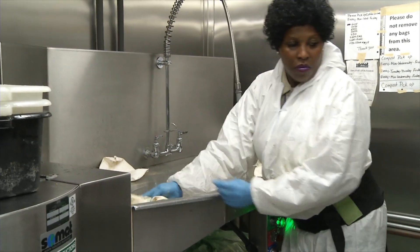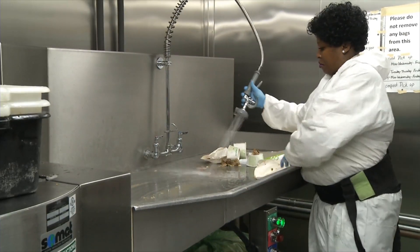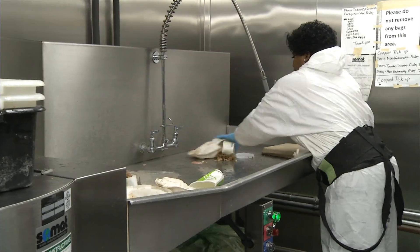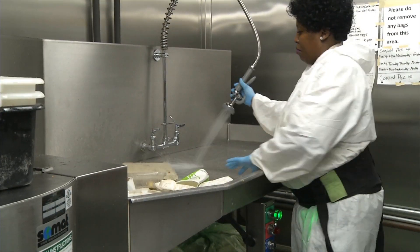The waste doesn't just include your leftover meal. It also includes the products we use to eat our meals, like napkins, utensils, plates, cups, and plastic clamshells.